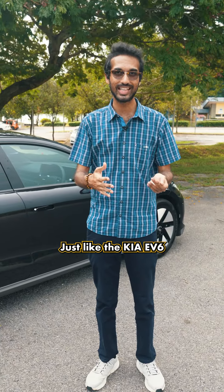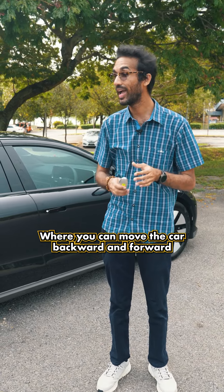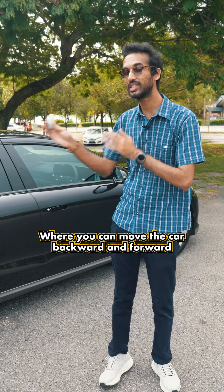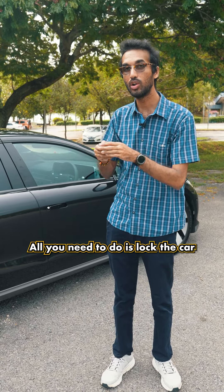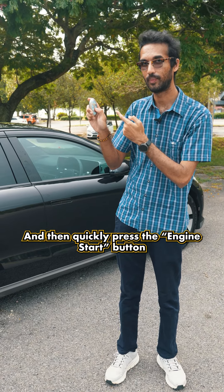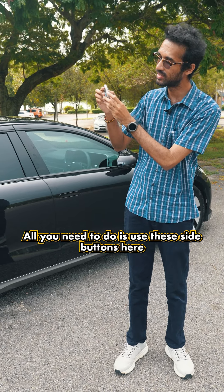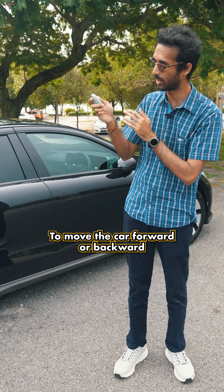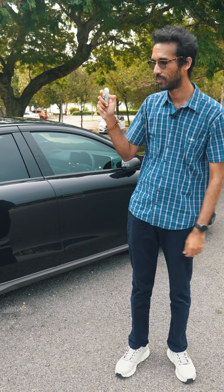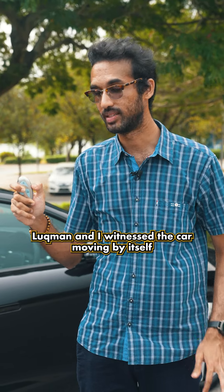Just like the Kia EV6, the Hyundai IONIQ 6 also features Smart Parking Assist, where you can move the car backwards and forwards using the key fob. All you need to do is lock the car and quickly press the engine start button. Once the car starts up, use the side buttons to move the car forwards or backwards. Lokman and I witnessed the car moving by itself — it's like magic.